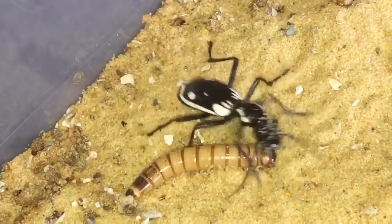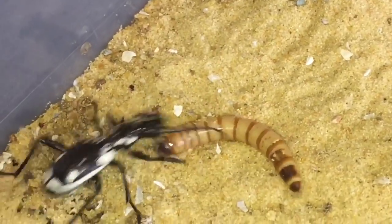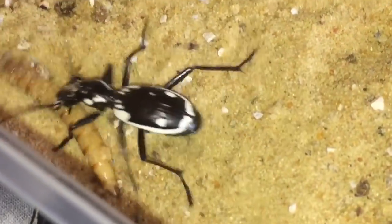If this was a black or brown cricket it'd probably be dead by now, because they have a very soft body. Morio worms, on the other hand, have a very, very hard skin.